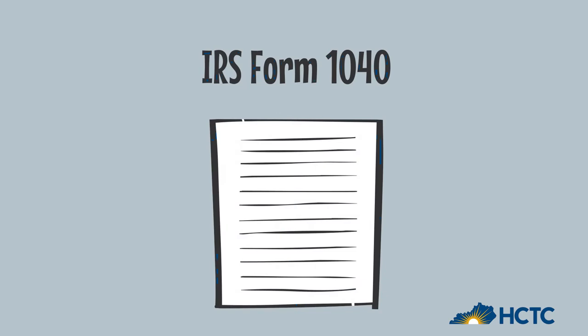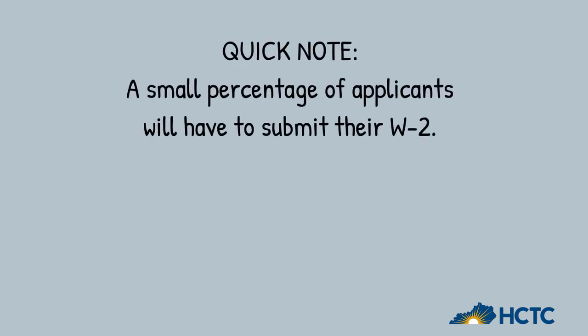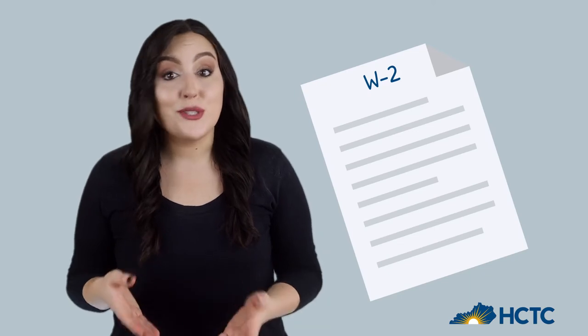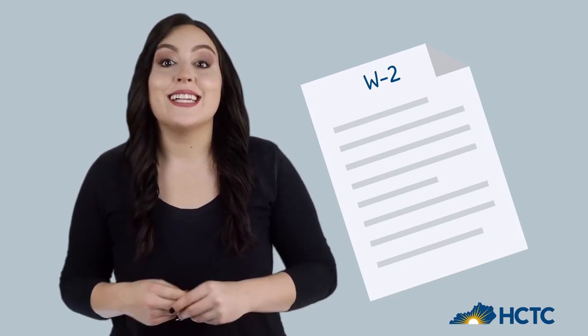Most students need to submit an income tax return. A W-2 is what you get from your employer annually that shows your wages and taxes.